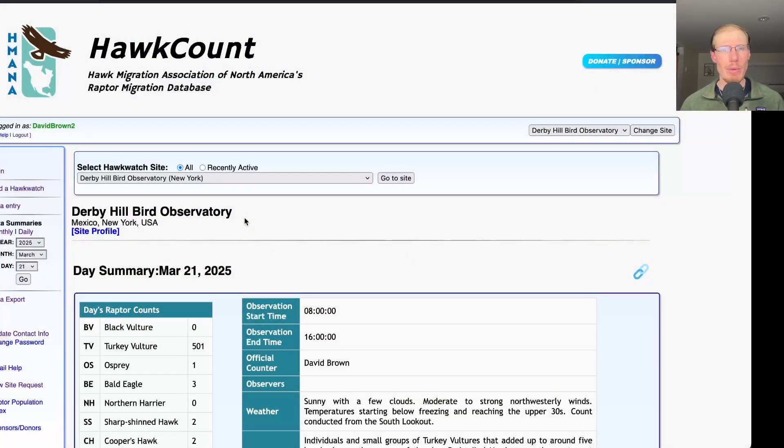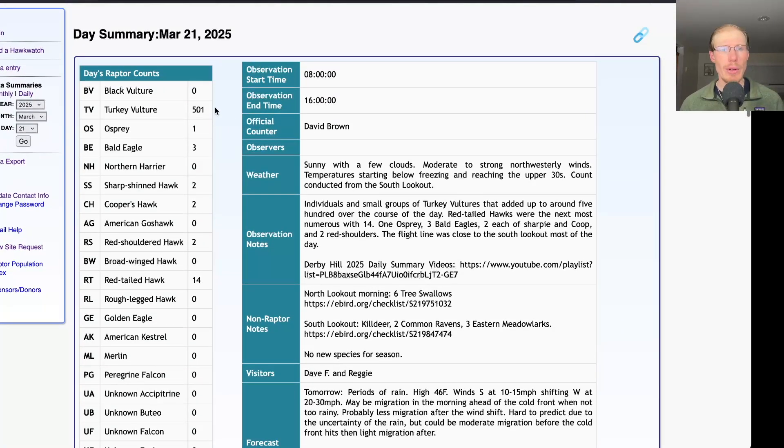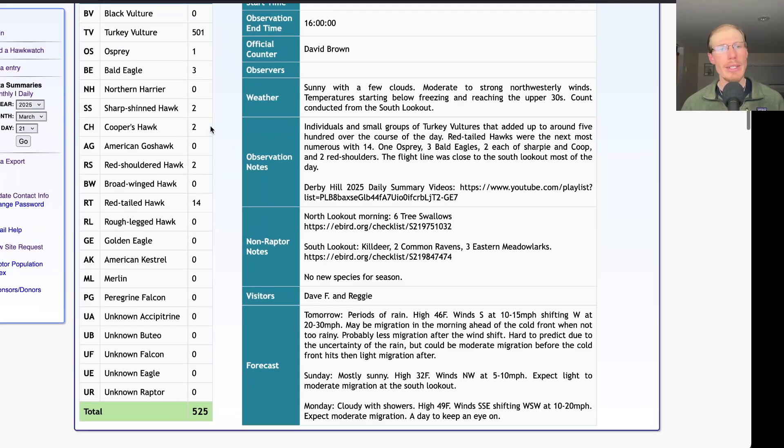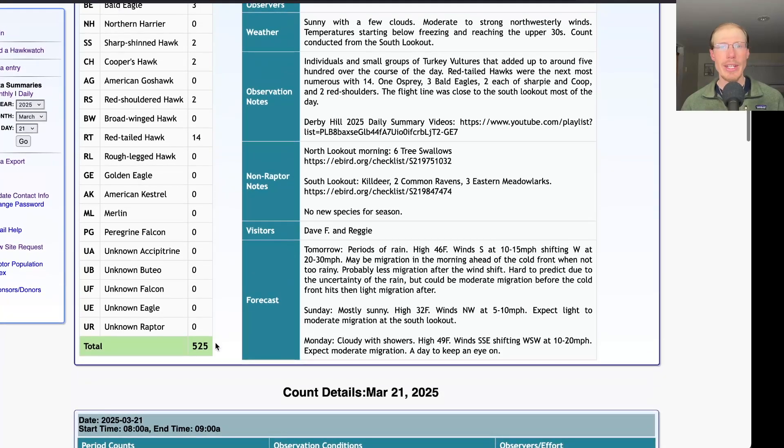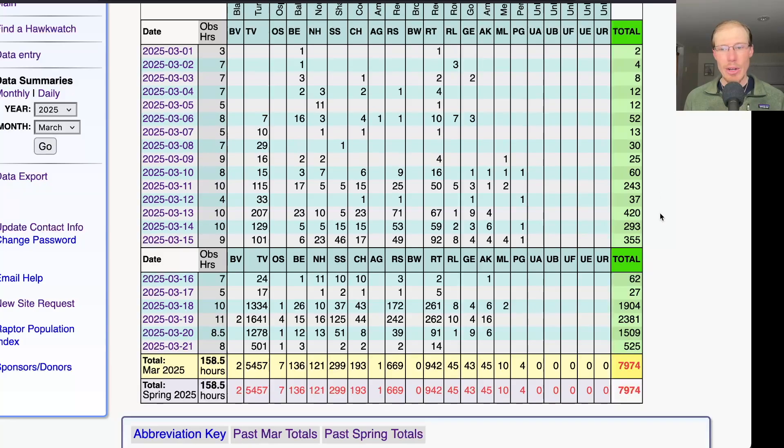Taking a look at the hawk count report for our migrating raptor totals: today we had 501 turkey vultures, one osprey, three bald eagles, two sharp-shinned hawks, two Cooper's hawks, two red-shouldered hawks, and 14 red-tailed hawks, for a total of 525 migrating raptors. That brings the season total to 7,974.